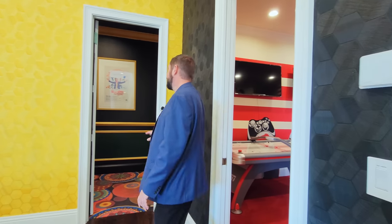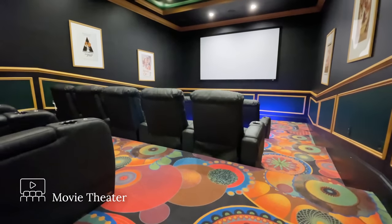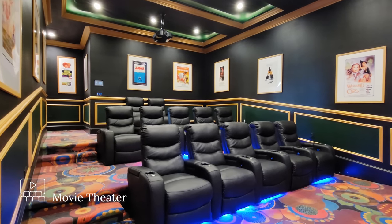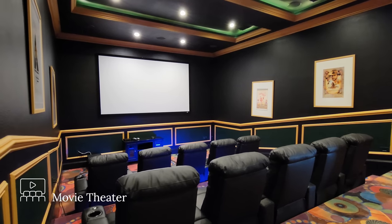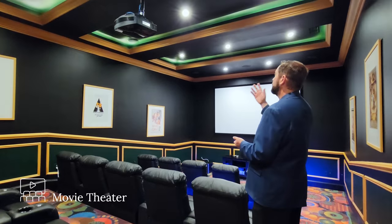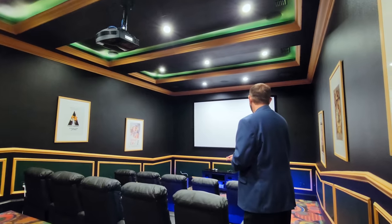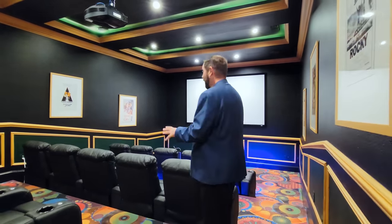If you want something more relaxing, we come through a fun carpet with cool designs into the movie theater. It's a large theater on three levels so wherever you're sitting you get a good view of the screen. It's a beautiful design with dark paint, dark greens, blacks, and gold trim going all the way around. Looking up at the ceiling we have three trays with recessed lights also in that green, black, and gold color — just imagine watching a great film here on vacation.